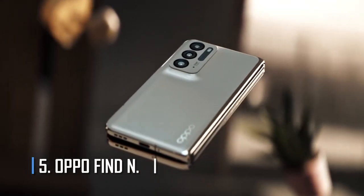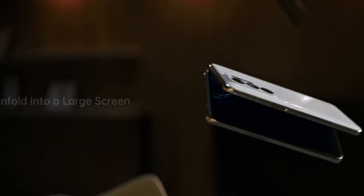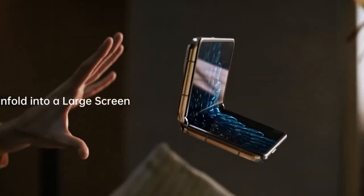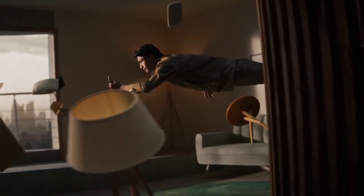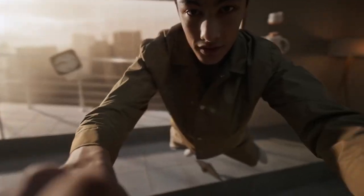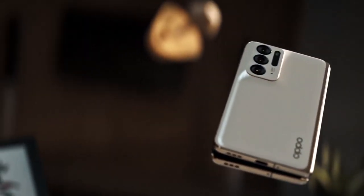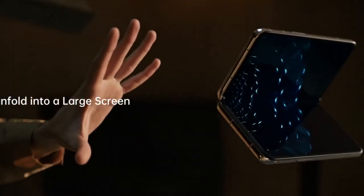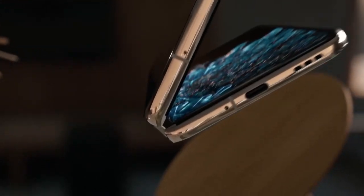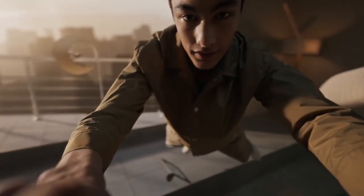Number 5: Oppo Find N. The cover screen on the Oppo Find N is 5.49 inches with an 18:9 aspect ratio and a 60Hz refresh rate. The main screen, which Oppo calls the S-ring display, measures 7.1 inches with an aspect ratio of 8.4:9. It is an LTPO panel with a refresh rate of up to 120Hz. Oppo says both screens have the same color and brightness settings, and the inner display has a built-in ambient light sensor with 10,240 automatic brightness levels and a maximum brightness of 1,000 nits.